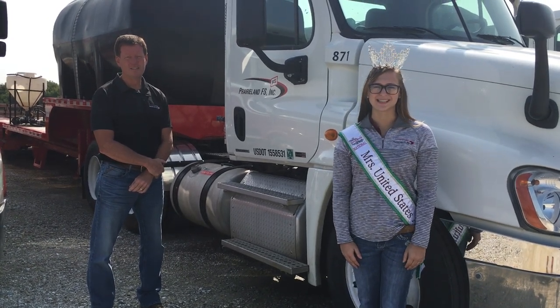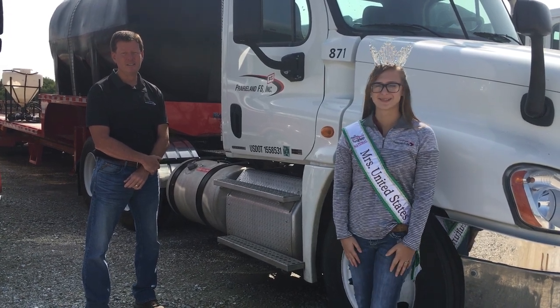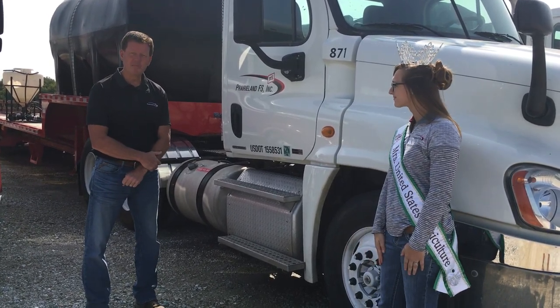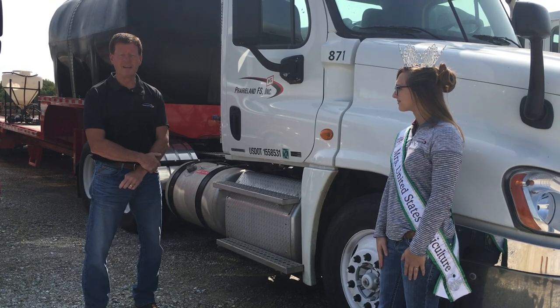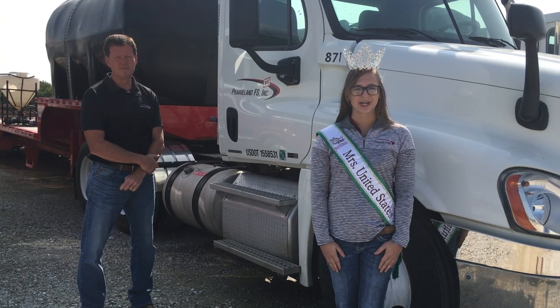Hey y'all, my name is Gina Curtis. I am your 2020 National Mrs. United States Agriculture, as well as the administrative assistant for the Kirksville Prairieland FS. My name is Keith Fricke and I'm the safety director for Prairieland FS. Today with fall harvest coming up, we're going to talk a little bit about truck safety as we get ready to have grain trucks back out on the road.